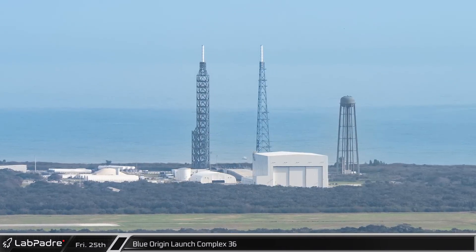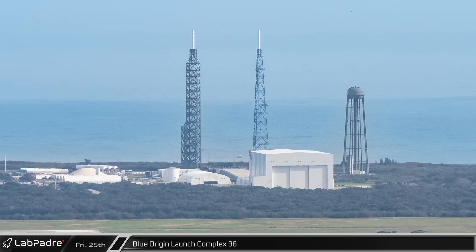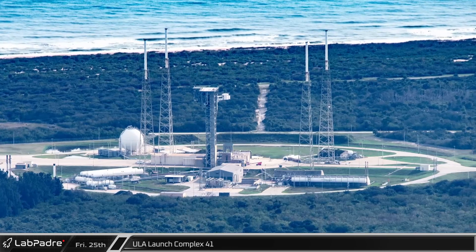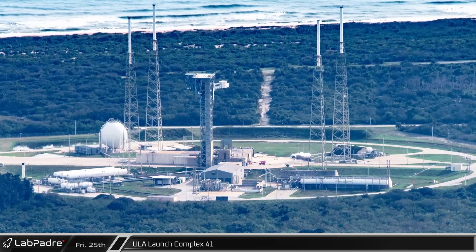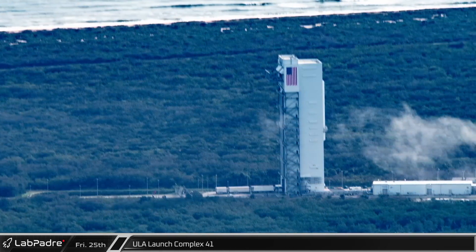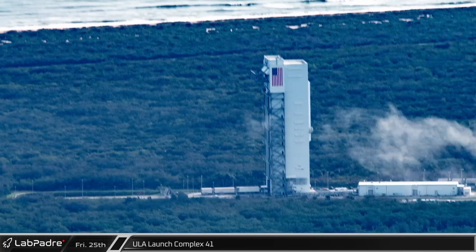To the southeast, Blue Origin's Launch Complex 36 sits waiting for New Glenn's launch, possibly as early as next year. ULA's Launch Complex 41 is also sitting empty as ULA has no launches scheduled for the rest of the year. As early as January however, we could see ULA's first Vulcan rollout from the hangar just south of the launch pad.